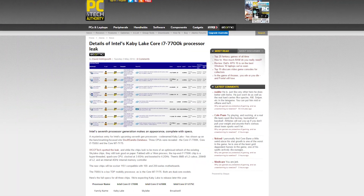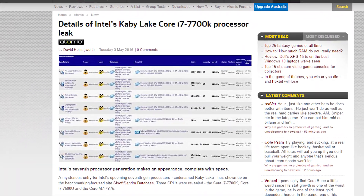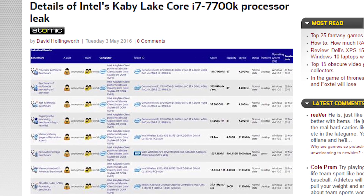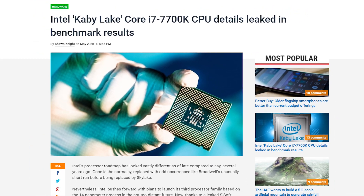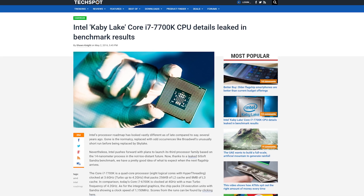Details of Intel's upcoming 7th generation Core i7 CPU have leaked online. According to a post on SciSoft's Sandro's database, the Core i7-7700K is a quad-core built on a 14nm process, clocked at 3.6GHz that can be turbo boosted to 4.2GHz. The chip also features 8MB of L3 cache. Leaks can hardly ever be trusted and the data could very well be from an engineering sample, so take this all with a grain of salt.